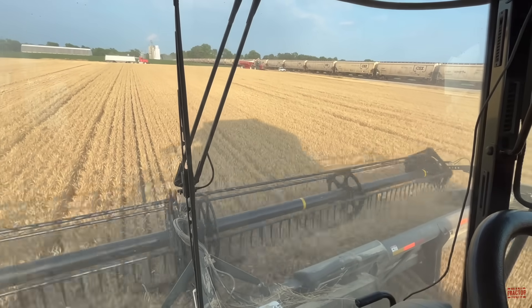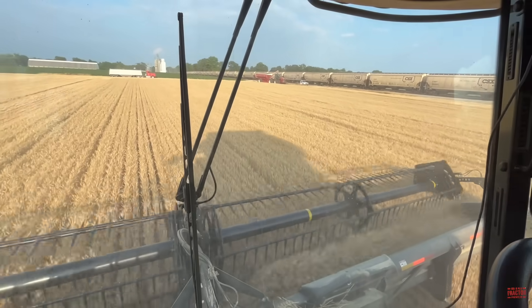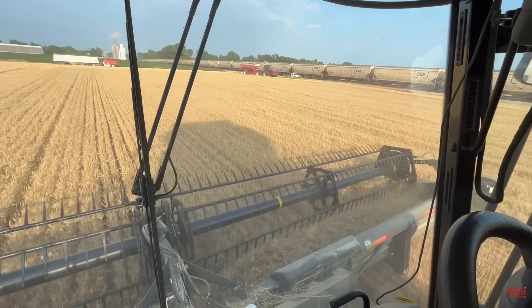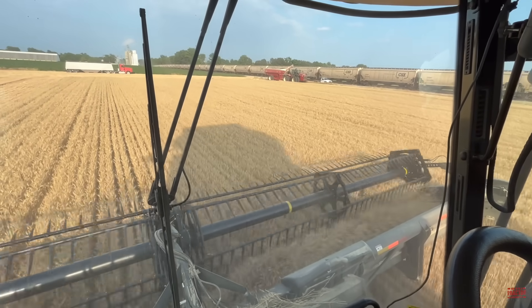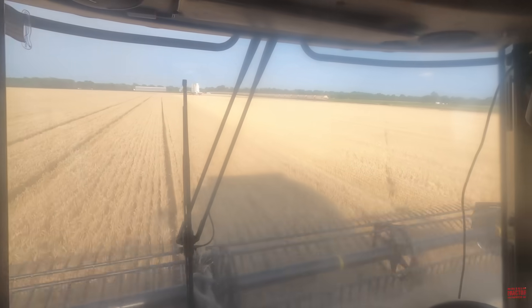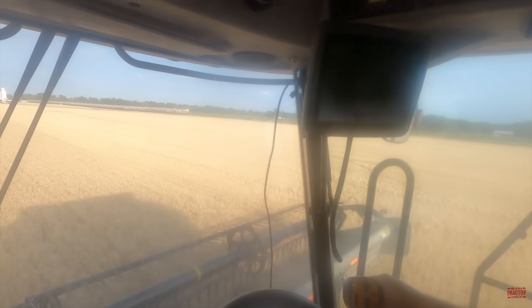Here's a neat view from the combine right by the elevator here in Willow Hill, Illinois. We can see the CSX rail cars lined up at the elevator. The winter wheat being harvested in this field is used for pastas, so the next time you're eating spaghetti, you might be eating some winter wheat from this field. The combine is running at about 4.3 to 4.5 miles per hour, harvesting an 80-bushel crop.